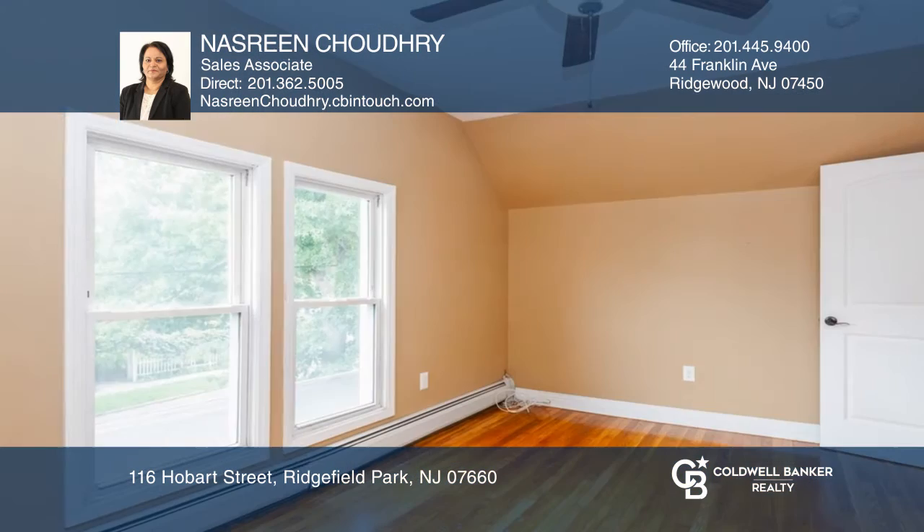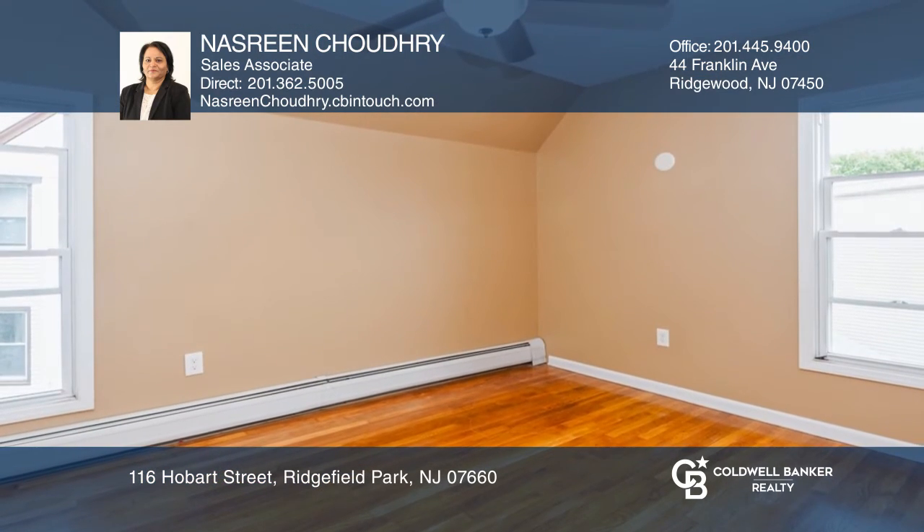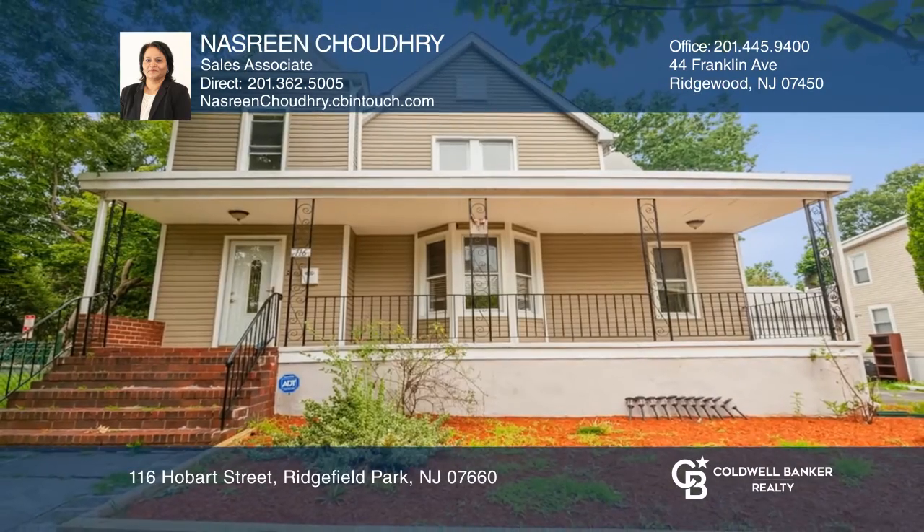The second floor offers four good-sized bedrooms and a full bath. Enjoy all hardwood floors throughout the home. See how you can unwind in your new home by calling Nasreen Chondry today.